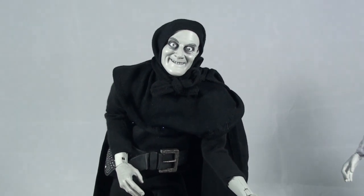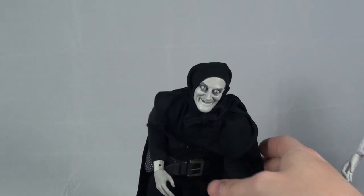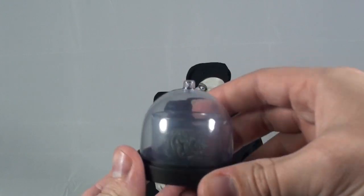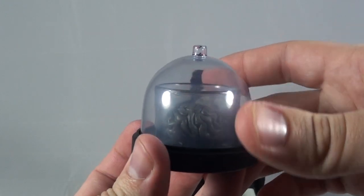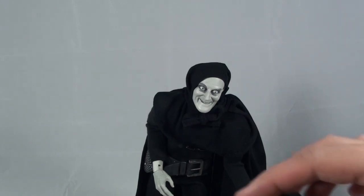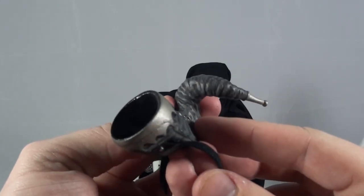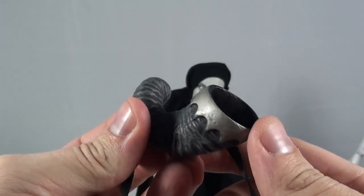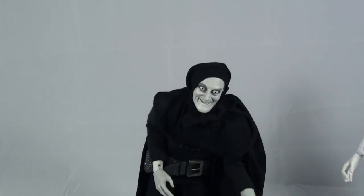He comes with a bunch of really great accessories as well. He comes with a brain in a jar. He also comes with the horn that he plays on the rooftop scene where they're trying to lure the monster back to the castle.